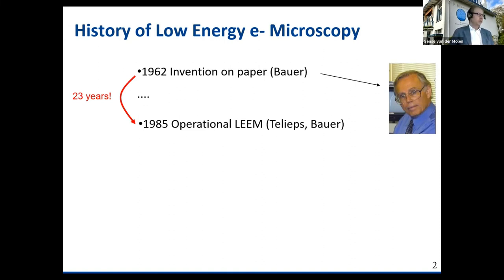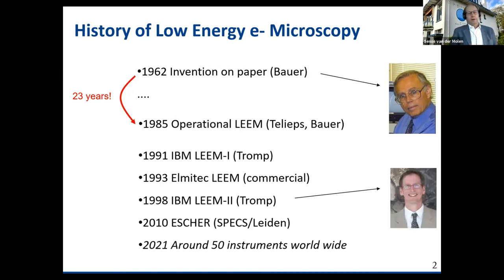This was a great success, but then it was a great tragedy because Telips had a car crash just after succeeding and he actually died. So this again set back LEEM. But there was an acceleration finally with a new PhD student, and Ernst Bauer started a company called Elmitec. In parallel with that, Ruth Tromp, a Dutch person who did his PhD at Amolf and worked at IBM, designed another type of LEEM — the IBM LEEM — which is the type we have in Leiden. The IBM LEEM is commercialized by Specs, a company in Germany. Ruth is involved in the research program I will be talking about.